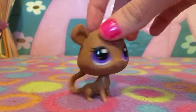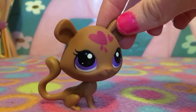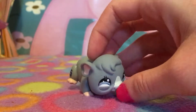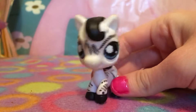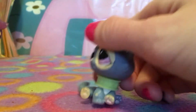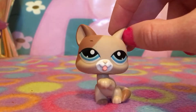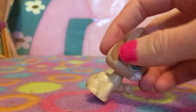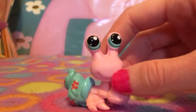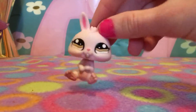Then we have this new Littlest Pet Shop — I don't even know what animal it is, looks like a monkey. I'm not really a fan of the new ones, sorry not sorry. Then we got this cute guinea pig or hamster — I'll just say hamster. This zebra I already have so I'm probably gonna sell or trade it. This cute kitten with a weird collar that looks like it's choking it. This adorable cat — cats are my favorite animal. Another hermit crab, and another baby bunny.